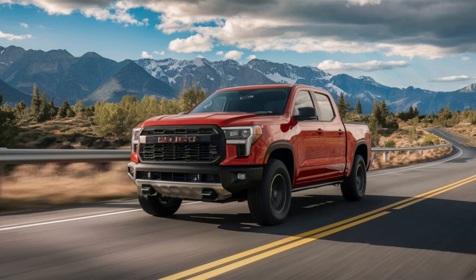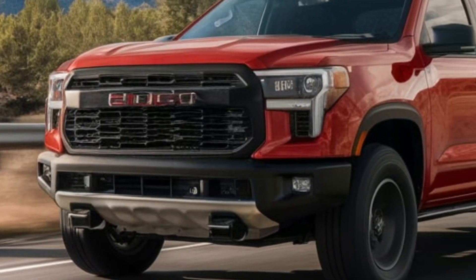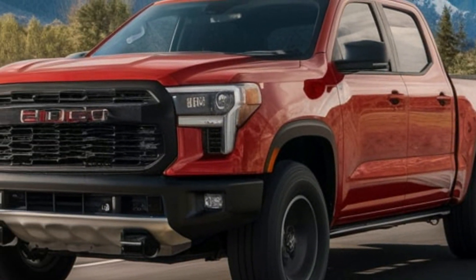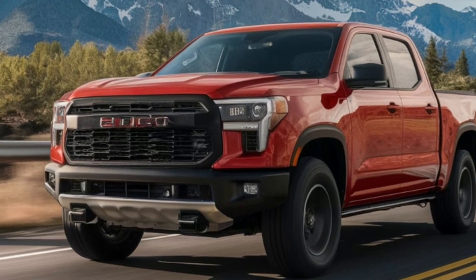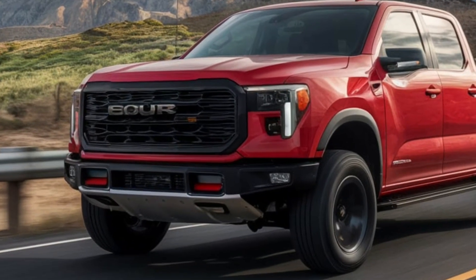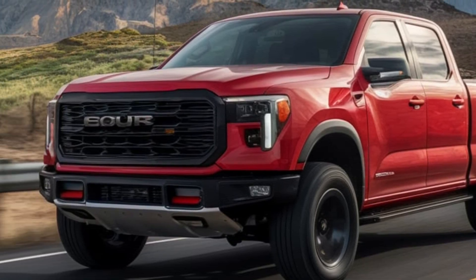So there you have it — a quick overview of fullback pickup trucks. They're powerful, versatile, and ready for anything you throw at them. If you enjoyed this video, give it a thumbs up and let us know in the comments what your favorite pickup truck is. Remember to subscribe for more automotive content. Thanks for watching, and we'll see you next time!